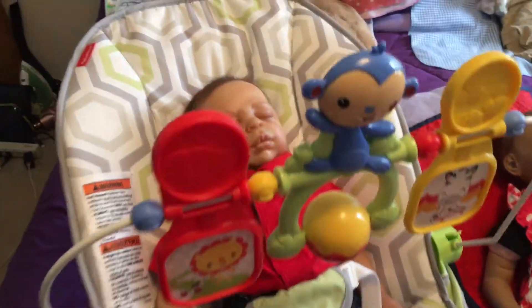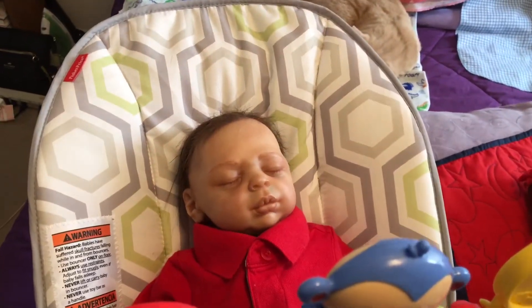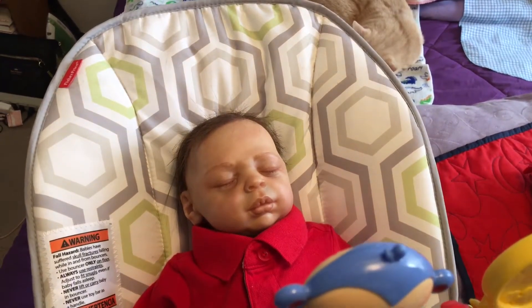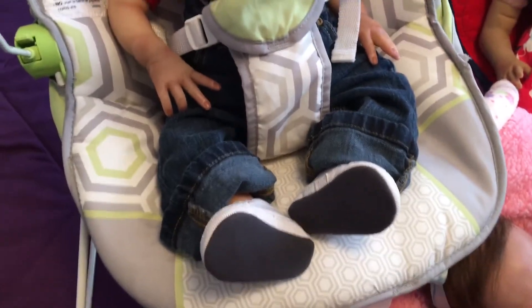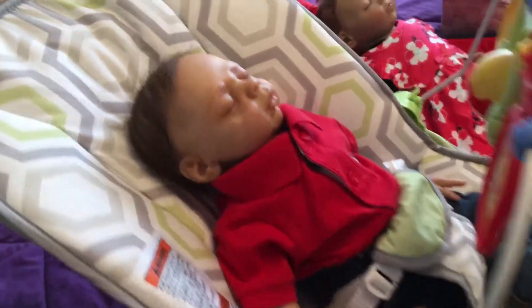Moving on, I have Mr. Caleb here. He's one of the babies I rooted, but I was brand new at rooting, so I'm not proud of his rooting job. He's wearing jeans and he's got little tennis shoes on and he's sitting in there.